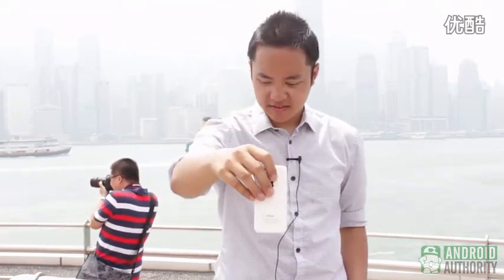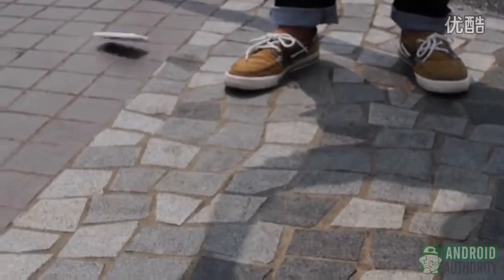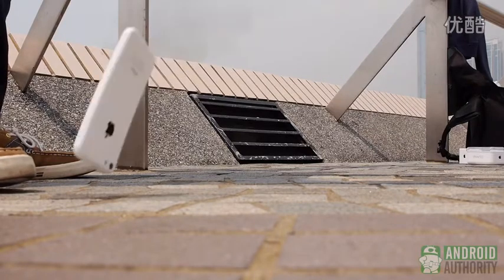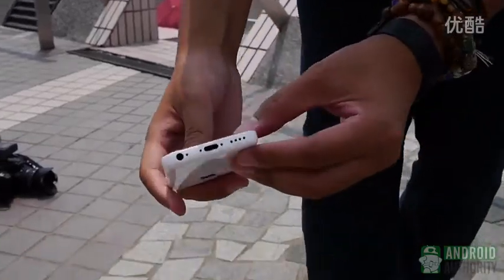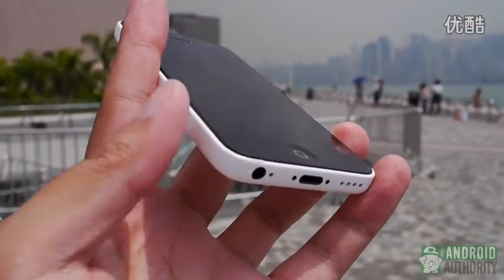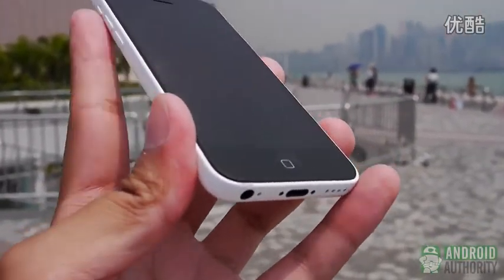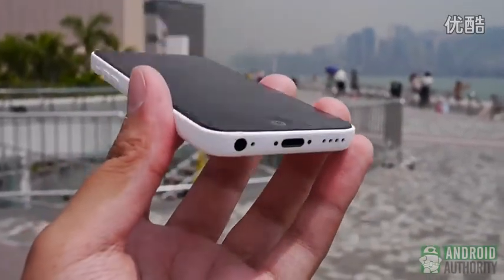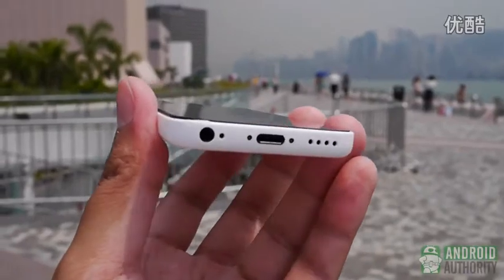iPhone 5C side drop test. On the side test, what we have here is a corner hit. You can see the scuffs right there — it almost gets over to the screen. But other than that, that's pretty much the only damage we see on the iPhone 5C thus far.